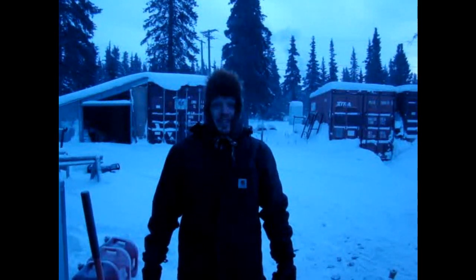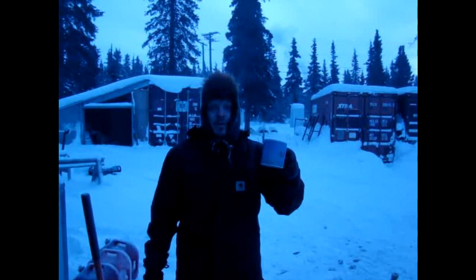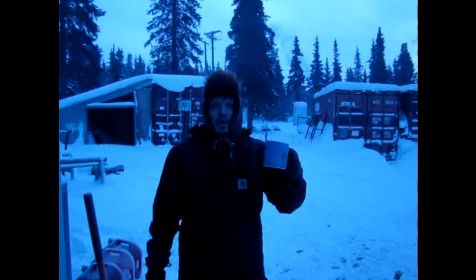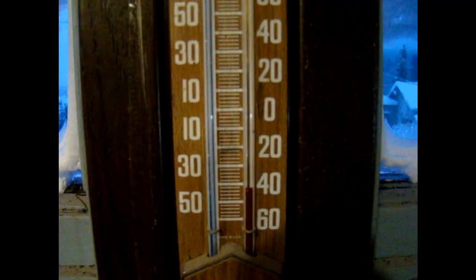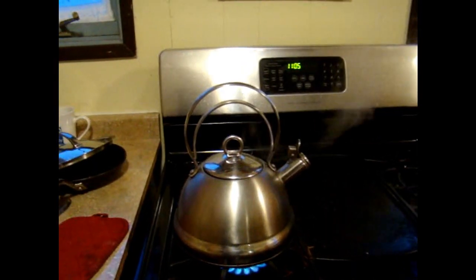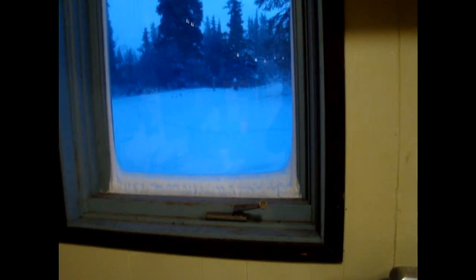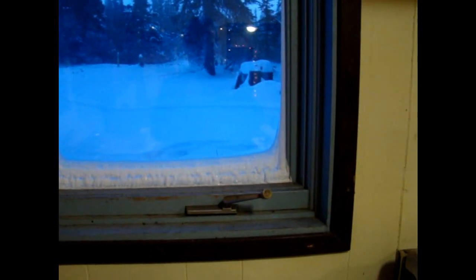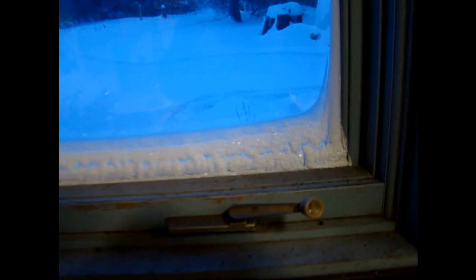One of the things we're going to do is find out what happens to a cup of boiling water when you throw it up in the air when it's this cold. First we're going to start with some really hot water and then we're going to go outside. And by the way, that ice is on the inside of our window, not the outside.